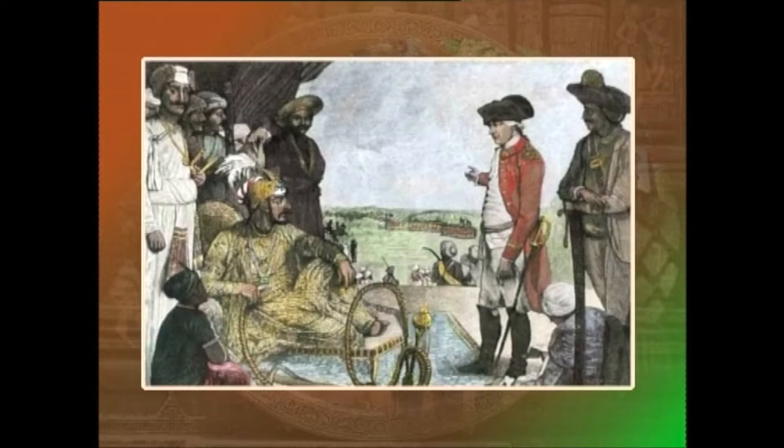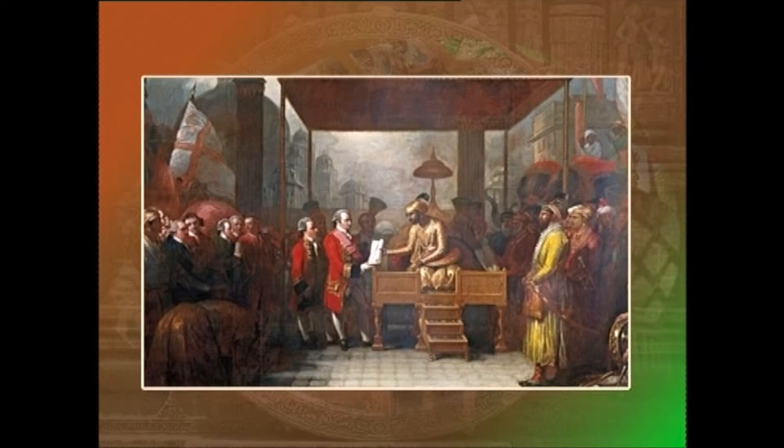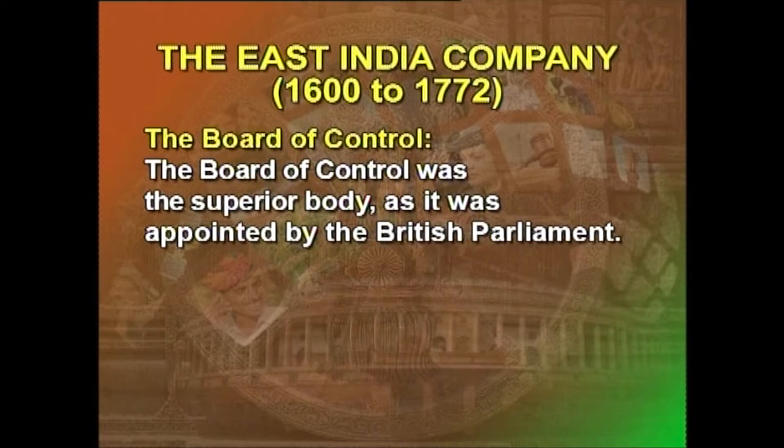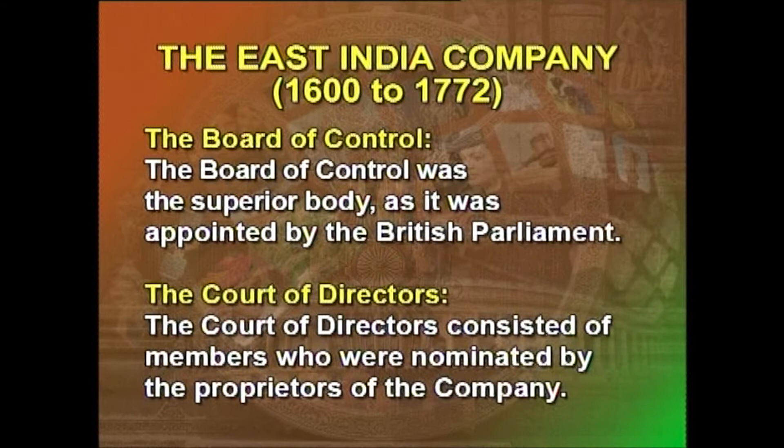Between 1600 and 1765, the company chiefly remained a trading corporation whose charter was renewed by the Crown from time to time. The year 1765 is an important landmark when the Mughal ruler, reduced to a titular head with diminished authority and influence, gave the East India Company a charter making it the Divan of Bengal — in other words, the administrator of Bengal. The company had two controlling authorities: the Board of Control and the Court of Directors. The Board of Control was the superior body, appointed by the British Parliament, while the Court of Directors consisted of members nominated by the proprietors of the company.